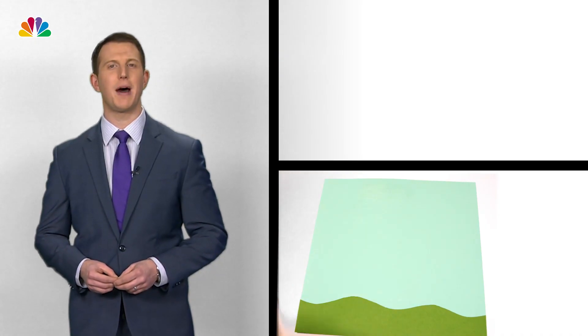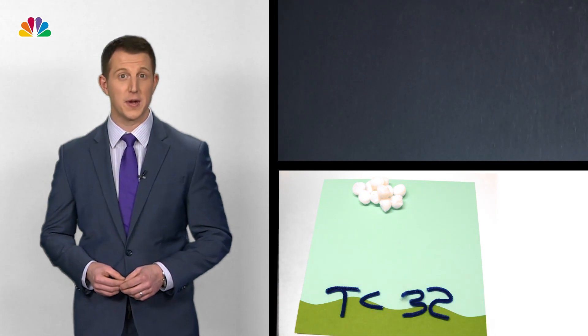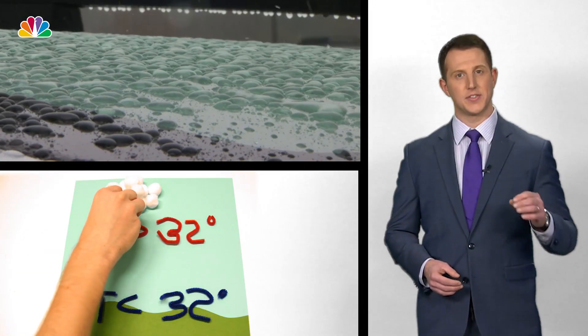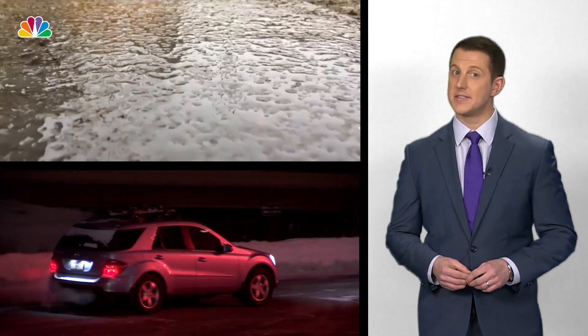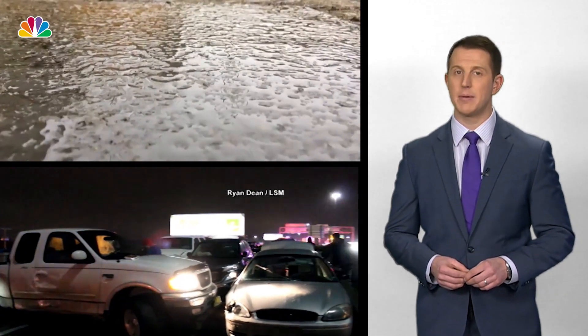You know what rain is, but let's talk about freezing rain. This occurs when the temperature at the surface is below freezing, but the temperature aloft is warmer than 32 degrees. As the rain falls, it freezes instantly upon hitting the ground, creating a glaze of ice on just about everything. This is the most dangerous type of wintry weather because of the extensive damage a tiny bit of ice can do.